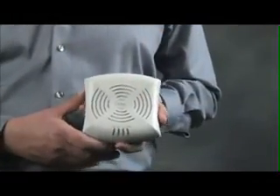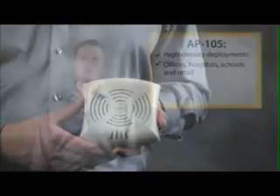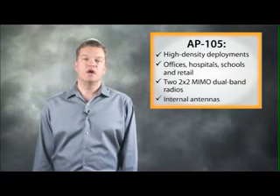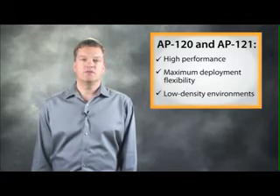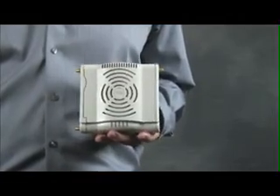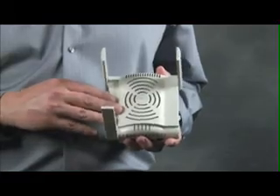Next, the affordable AP105 is best suited for high-density deployments in offices, hospitals, schools and retail stores. It features two 2x2 MIMO dual-band radios with two internal omni-directional antennas. The high-performance AP120 and 121 offer maximum deployment flexibility in low-density Wi-Fi environments. The AP120 has one 3x3 MIMO dual-band radio with detachable antennas, while the AP121 has the same radio with integrated antenna elements.